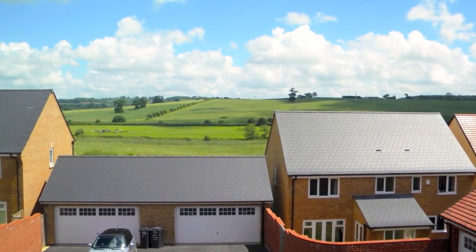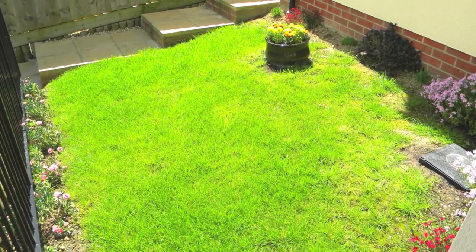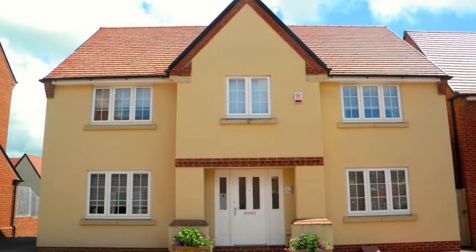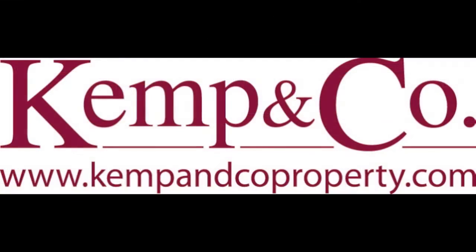The rear of the property enjoys countryside views and tiered, fully enclosed gardens. With off-road parking and a detached double garage, this lovely property is offered with no forward chain. Please call now to arrange your appointment to view. You will not be disappointed.